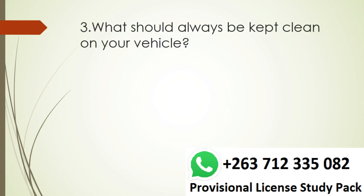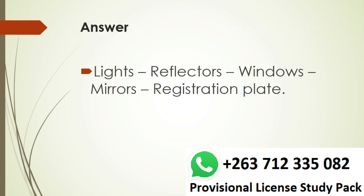Question 3. What should always be kept clean on your vehicle? Answer. Lights, reflectors, windows, mirrors, registration plate.